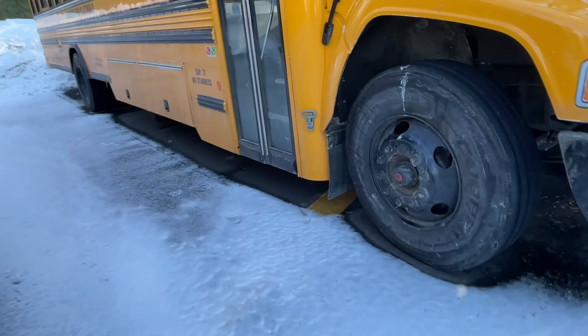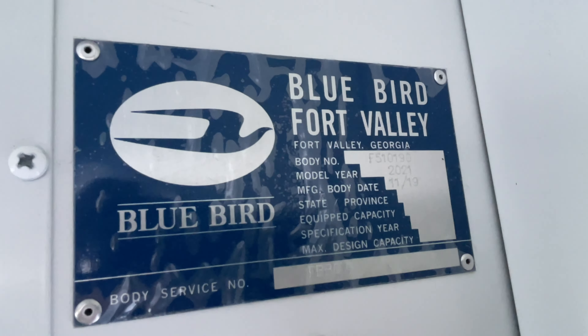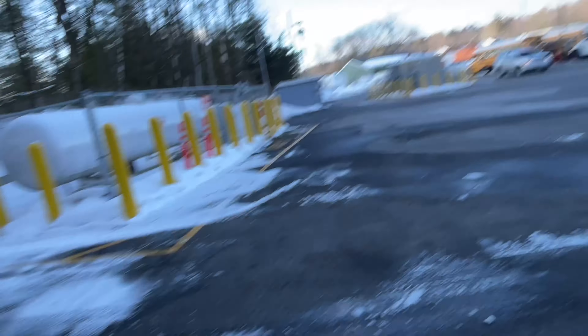Let me go check. It's bus 43. Here it is, up there — 2021. This is a 2021 Blue Bird with propane tri. Some of these could be different ones.